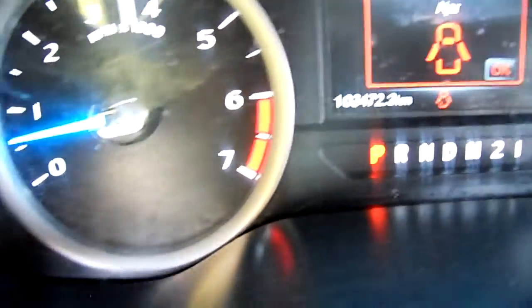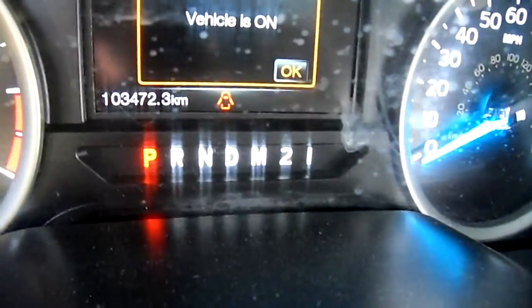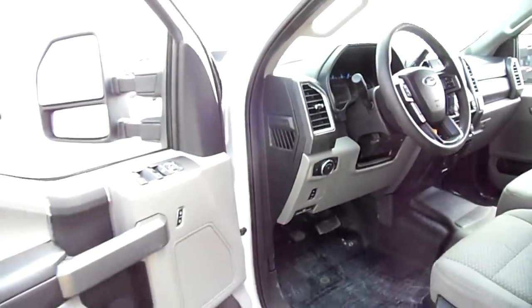Miles are 103,000 — you can see that there. Of course this has cruise control, power windows, power locks, and adjustable pedals.